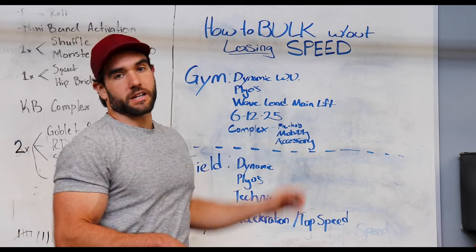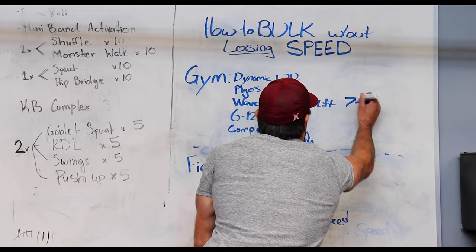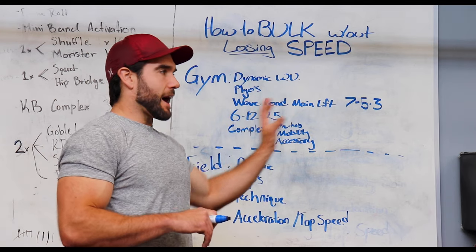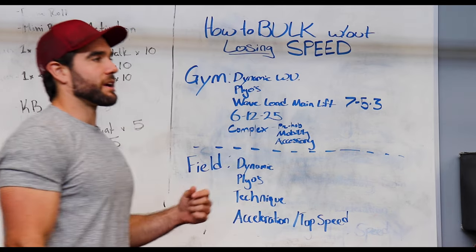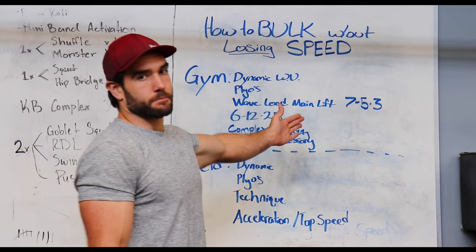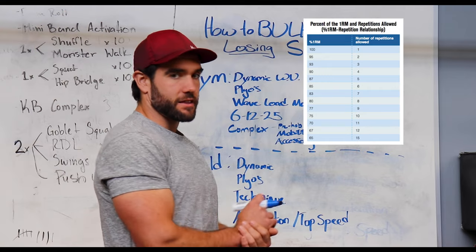After that, we do a wave loading set for our main lifts to maximize mechanical tension, build strength and force. An example is 7-5-3 reps — with ramp-up sets — selecting percentage-based weights off your one rep max and going heavier and heavier across the sets, resting three to five minutes between sets. This provides the stimulus to build muscle while also building the strength and force needed for your speed work.